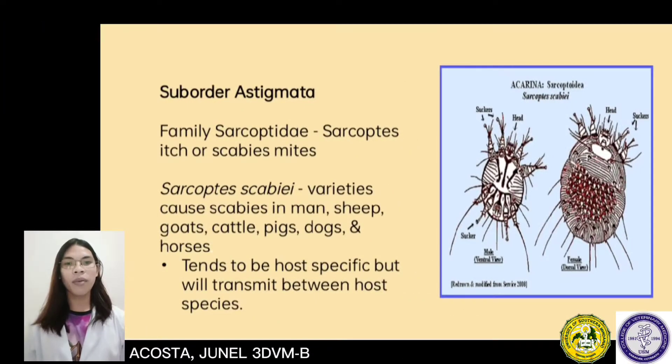Now we are going to talk about the suborder Astigmata. Astigmata is a clade of mites in the superorder Acariformes. Astigmata has been ranked as an order or suborder in the past but was lowered to an unranked clade Astigmatina of the clade Desmonomatides. It is synonymized to Desmonomatida in the order Sarcoptiformes. Astigmatina is now made up of two groups, Acaridida and Sarcoptida, which had been the suborders of the order Astigmata in the past.